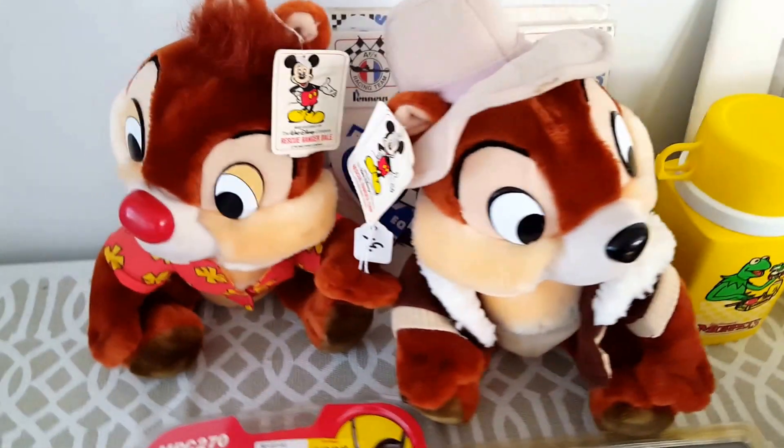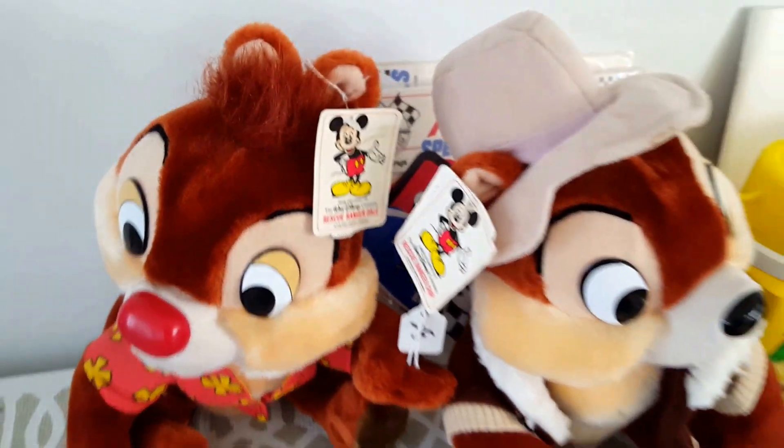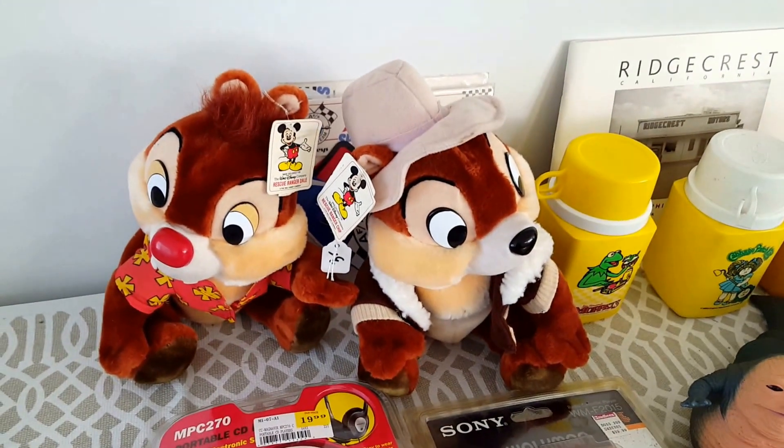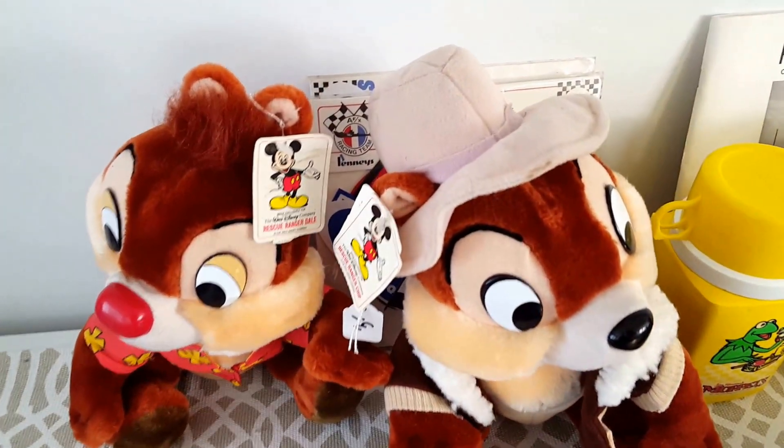Chip and Dale with their tags — Walt Disney Company Rescue Rangers, the pair of them. They sell probably in the ten to twenty dollar range with the tags. These were five dollars for the pair.